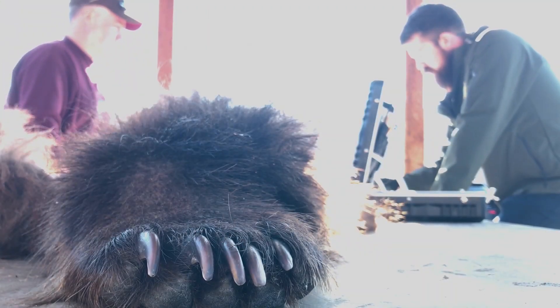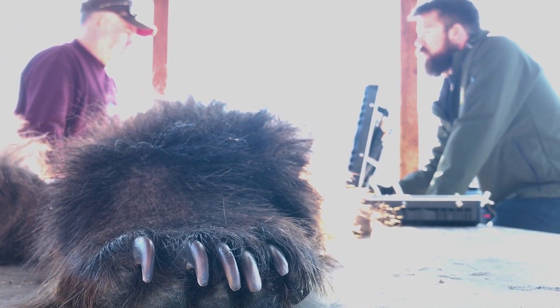Hunters and guides help in this effort too when they bring in a Unit 13 brown bear to be sealed at a fish and game office.